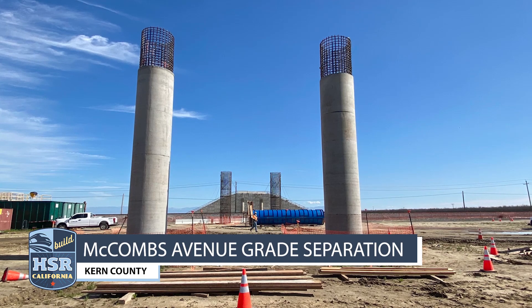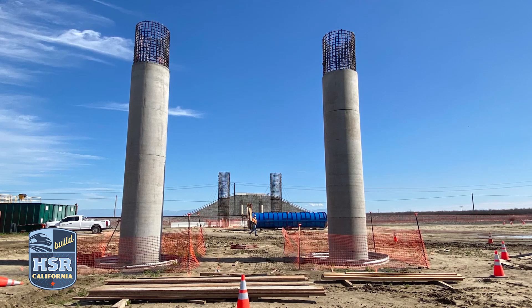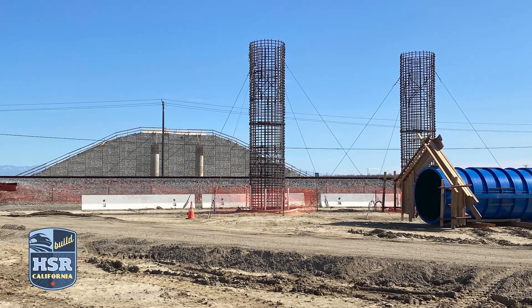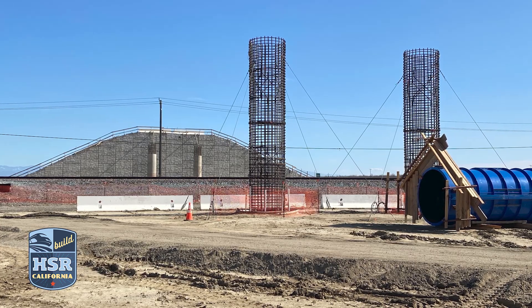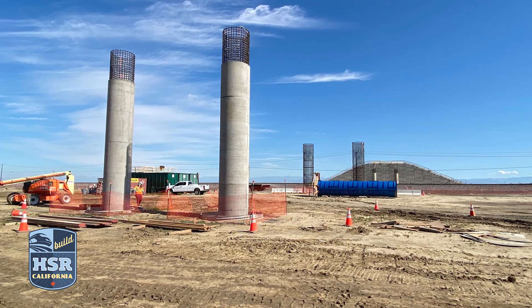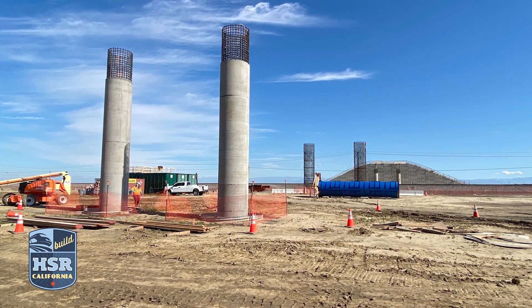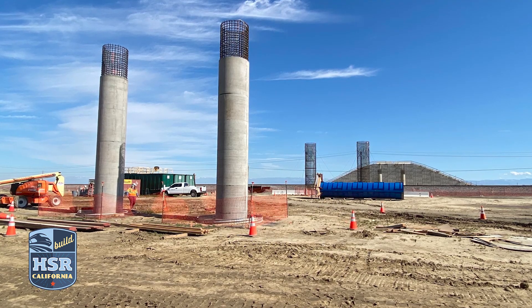At McCombs Avenue, crews have poured four of eight columns for the substructure of the McCombs grade separation. Crews continue to work on the west side of the BNSF tracks to prepare the forms and rebar to pour future columns. When complete, the McCombs Avenue grade separation will take traffic over the BNSF and future high-speed rail lines.